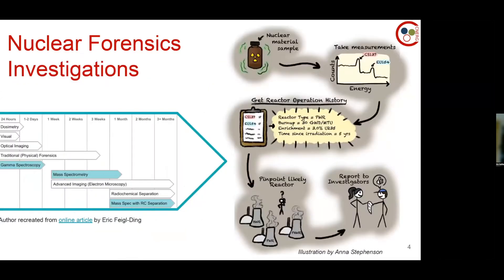One more background slide with detail about nuclear forensics investigations. We have a nuclear material sample — I'm looking at spent nuclear fuel — take some measurements, and this gives some idea of the reactor operation history. If the information is good enough and we know enough about reactors around the world, you can actually pinpoint the exact reactor it came from in theory, which could be reported to investigators.